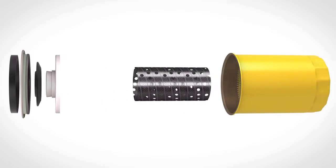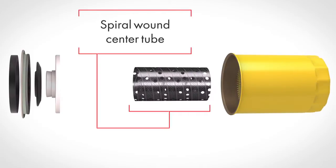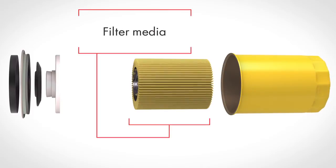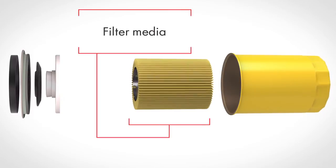A spiral-wound center tube provides reinforced internal strength, increased durability, and maximum support of the filter media to help prevent collapsing should restricted conditions happen.